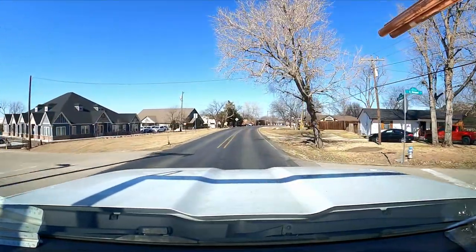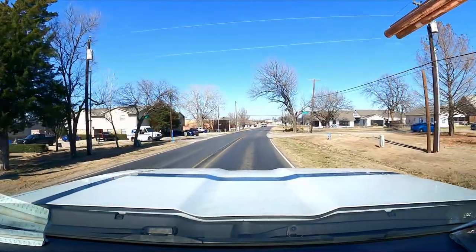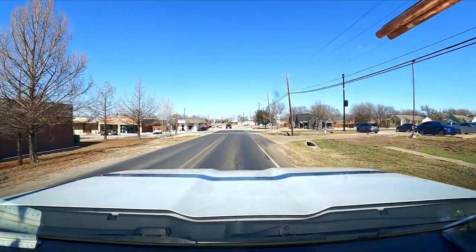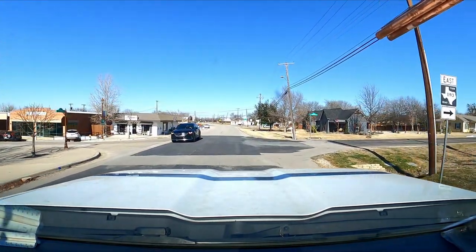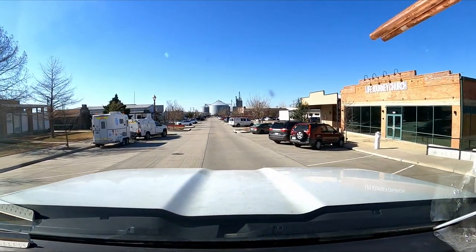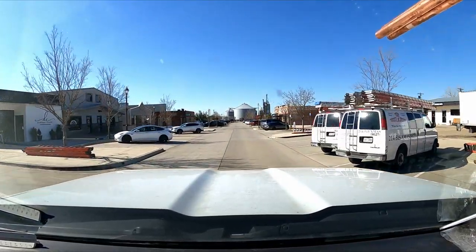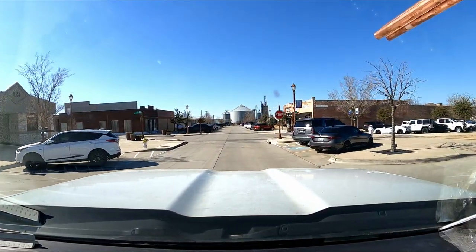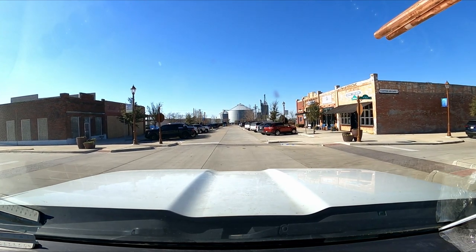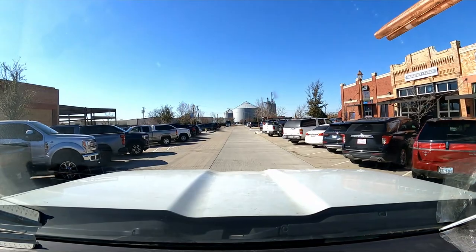I don't think they have a town square — I think they just got some little strips, a little old town area which I believe is right here. Let's take a left. There's some stuff to look at over here. 'Famous in Oregon' — huh. Life Journey Church. Texas Amps and Axes, inappropriate trucker hats — that looks like a good place to stop. Dinner, live music, The Gin Prosper Texas, breakfast, lunch.